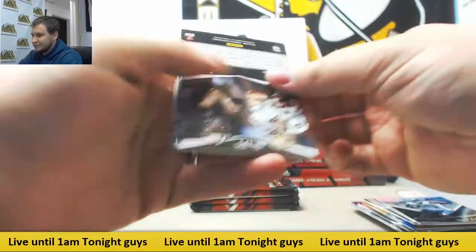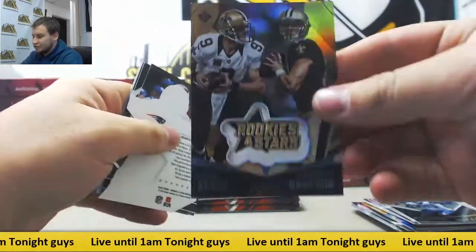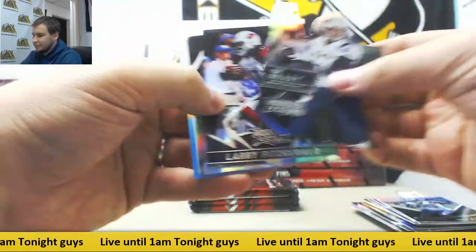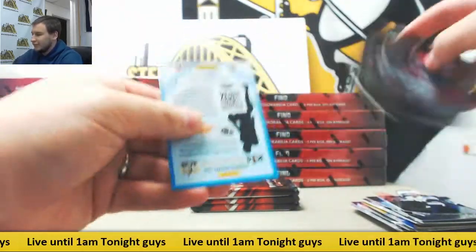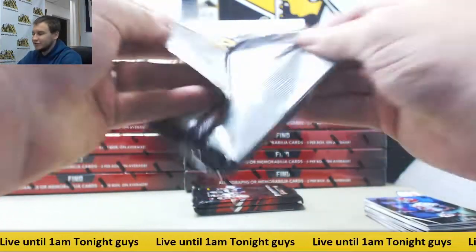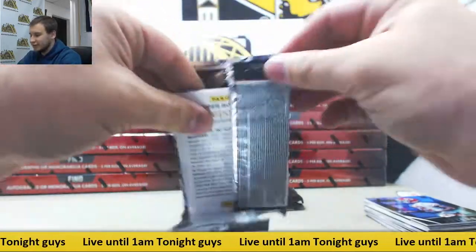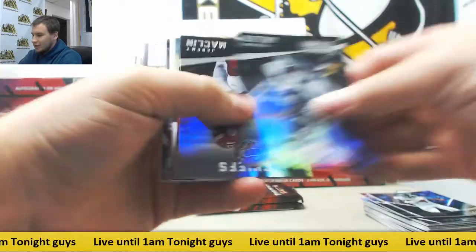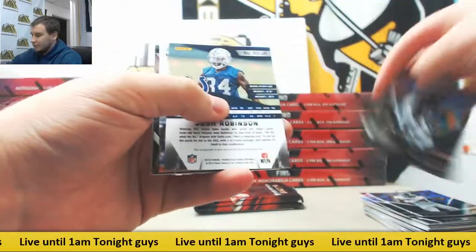More base. For the Saints, Drew Brees, Garrett Grayson, Rookies and Stars. Let me clarify — the dual Rookies and Stars manufactured inserts with two different teams will count as dual inserts. Obviously if it's all Saints, like in that case, they go to the Saints. Alright, regular base.